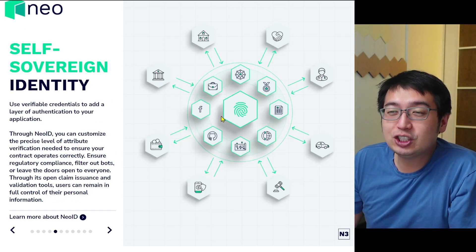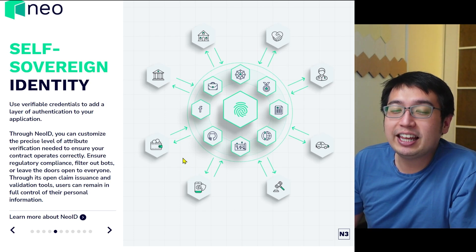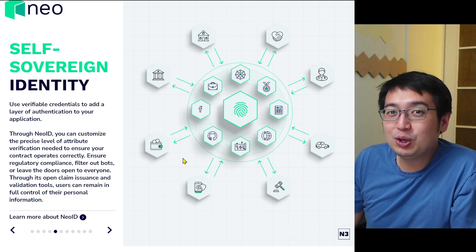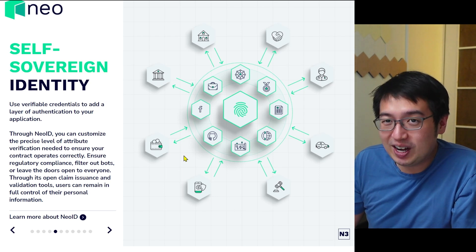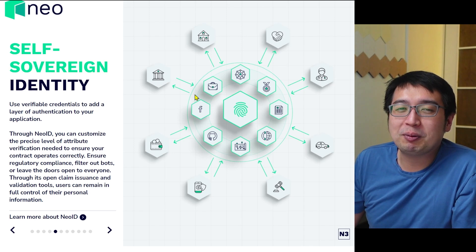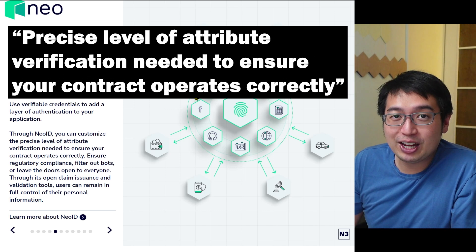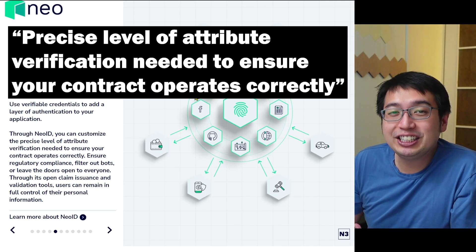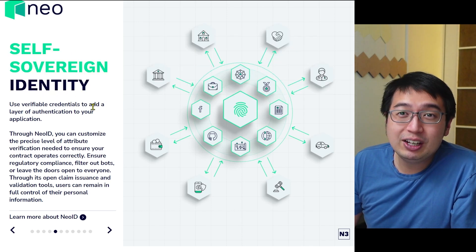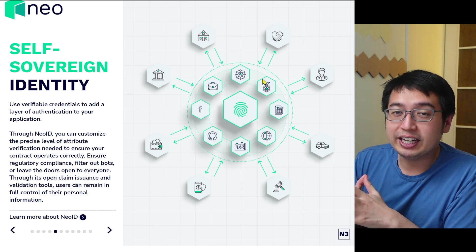Self-sovereign ID. Within the Neo network, you would get a Neo identity, and then you can provide just the amount of information that you want. For example, you are at a bar and they just need to know you're over 21. They don't need to know your address, your birthday, your full name — they just need to know if you're over 21. Self-sovereign ID does open up a lot of opportunities for the real world in blockchain.